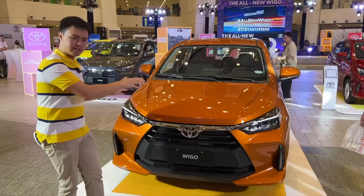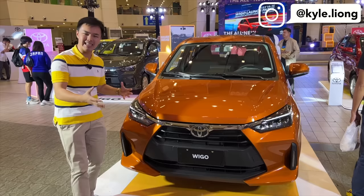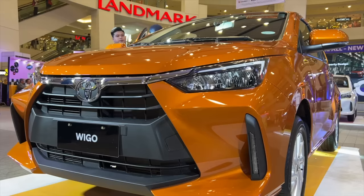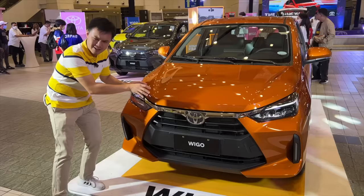Starting off the front, it's a completely new design. You get different lights — LED headlights and even your DRLs on the bottom are LEDs. Even your grille still has that sort of flat design but it looks a lot better now.